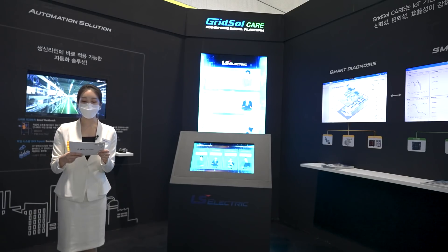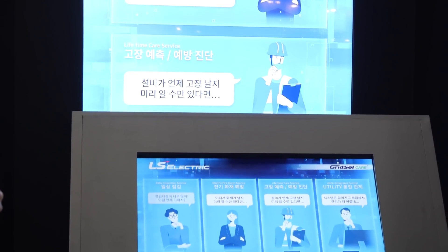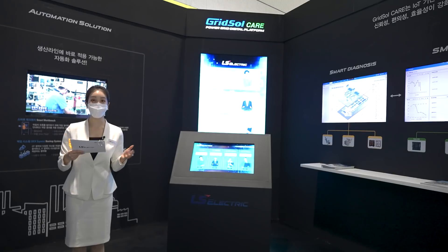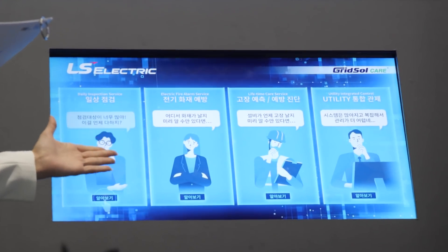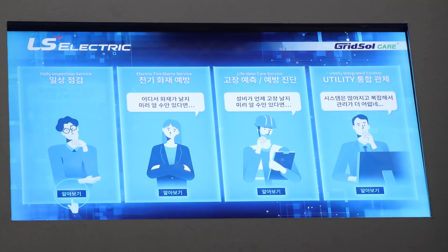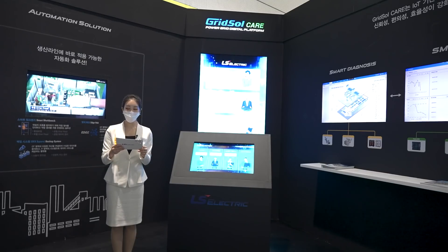LS Electric's GridSolCare is an IoT-based integrated digital power equipment management platform incorporating the latest digital transformation technology. GridSolCare provides various industries with customer-tailored total care solutions covering the whole range of power systems from ultra-high pressure to low pressure. You can try a demo experience to see what specific services LS Electric is providing, including daily inspection, electrical power fire prevention, failure prediction and prevention diagnosis, and integrated utility control service. Essentially, GridSolCare provides the best digital transformation technology to fundamentally solve various pain points that have occurred in the management and operation of power equipment, enabling customers to use power systems in a smart and safe way.